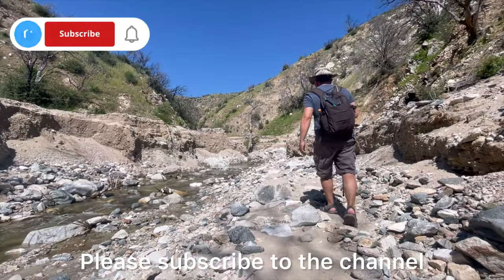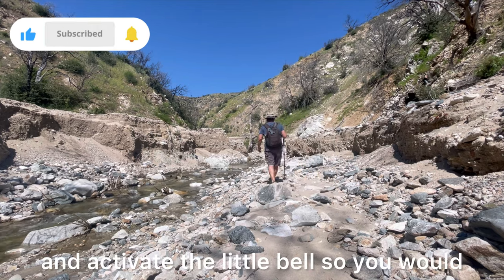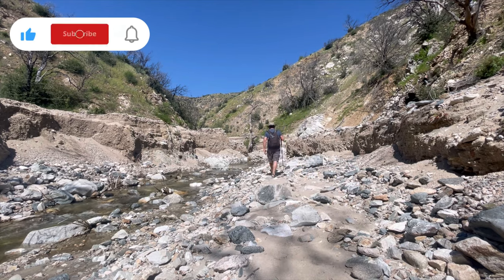Please subscribe to the channel and activate the little bell so you will not miss any of my adventures. Thank you.